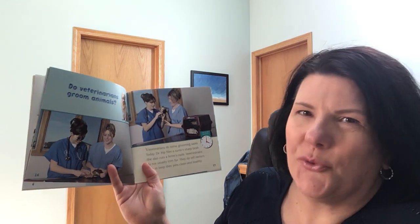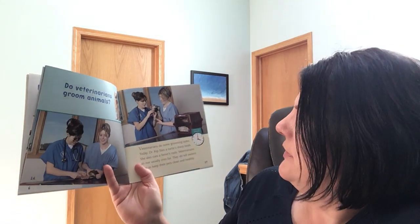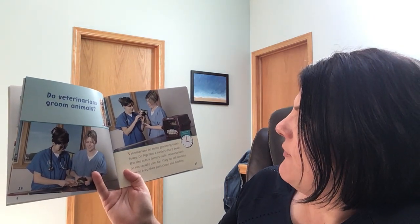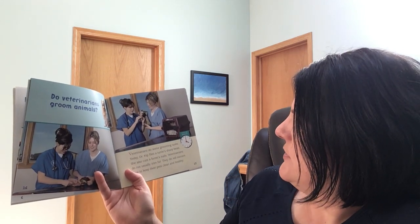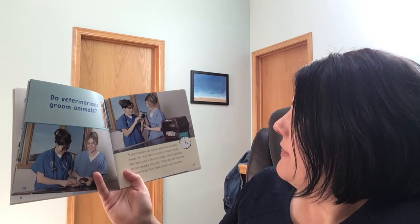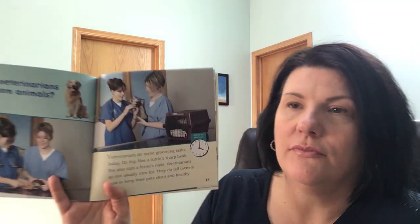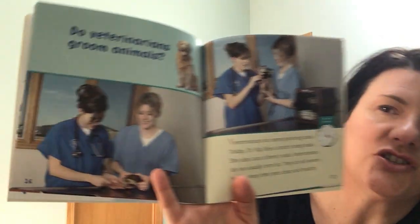Do veterinarians groom animals? What is grooming? Grooming is like washing them, cutting their nails. Veterinarians do some grooming tasks. Today Dr. Kipp files a turtle's sharp beak. She also cuts a ferret's nails. Veterinarians do not usually trim fur. They do tell owners how to keep their pets clean and healthy. It's 4 o'clock in the afternoon.